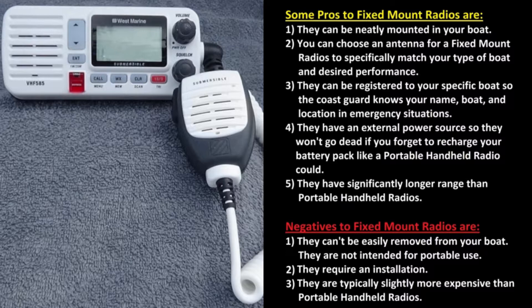Now let's move on to fixed mount radios. Some pros to fixed mount radios are: they can neatly be mounted into your boat, you can choose an antenna to specifically match your type of boat and desired performance, they can be registered for your specific boat so the Coast Guard knows your name, boat, and location in an emergency situation, they have an external power source so they will not go dead like a portable handheld radio could, and they have significantly longer range than portable handheld radios.